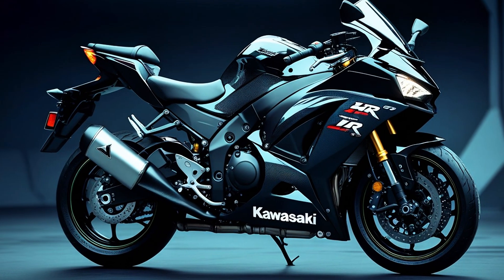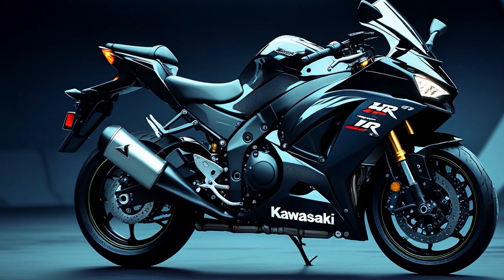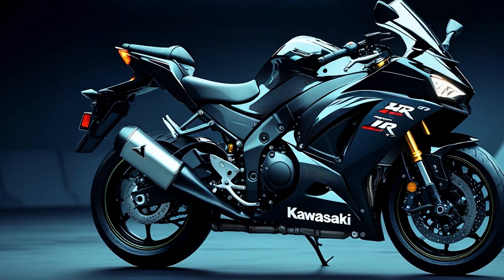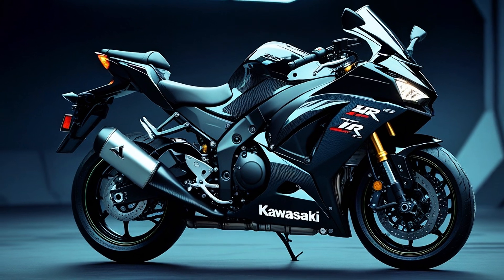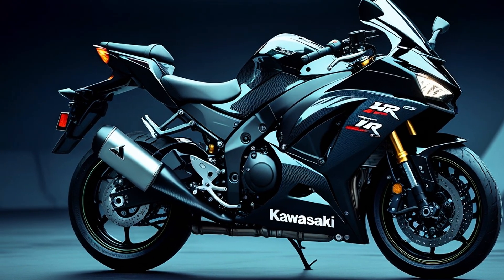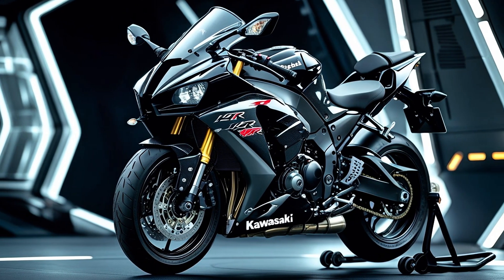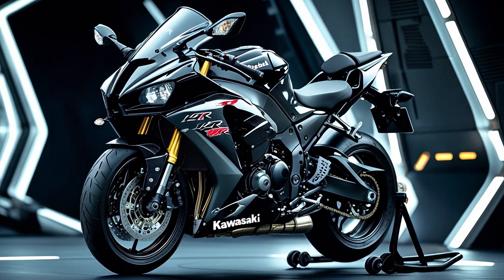But the H2R is more than just numbers and noise — it's an engineering statement. Kawasaki pulled technology from its aerospace division, including heat-resistant coatings, exotic alloys, and computational fluid dynamics, all to create a motorcycle that stands alone above the rest. This isn't just a machine; it's a demonstration of what happens when engineers are told not to hold back.